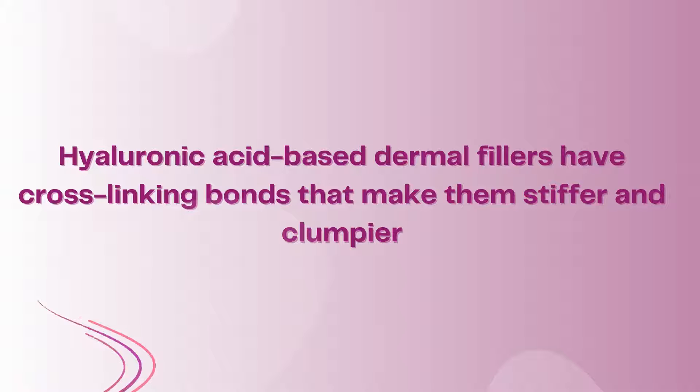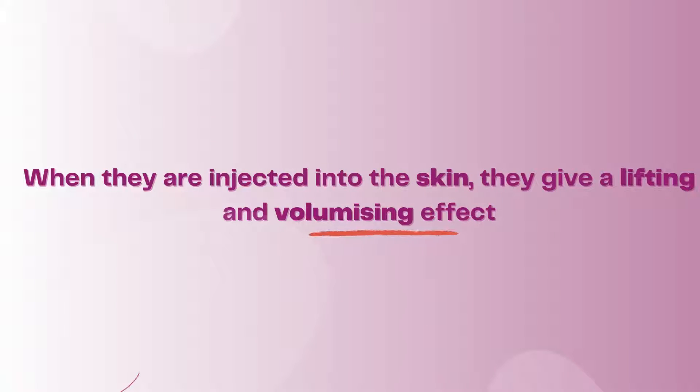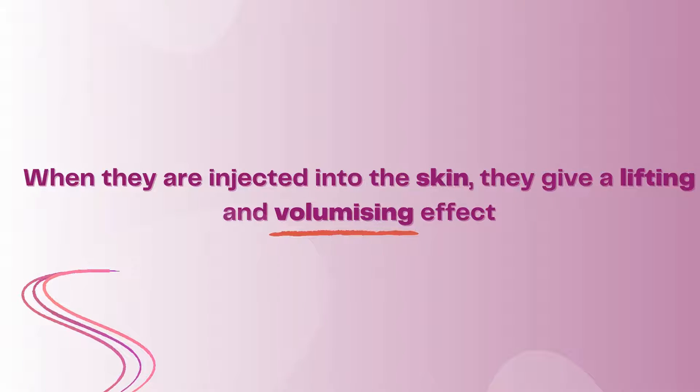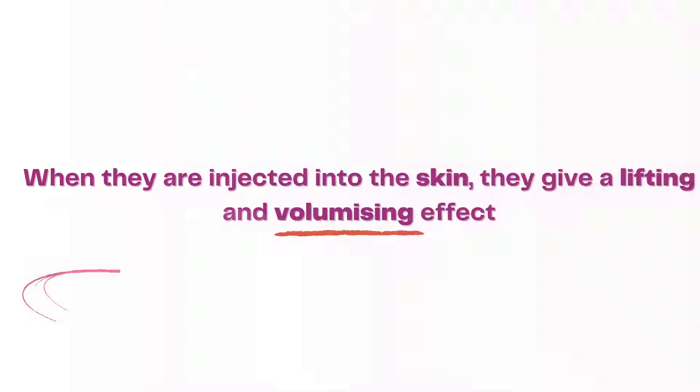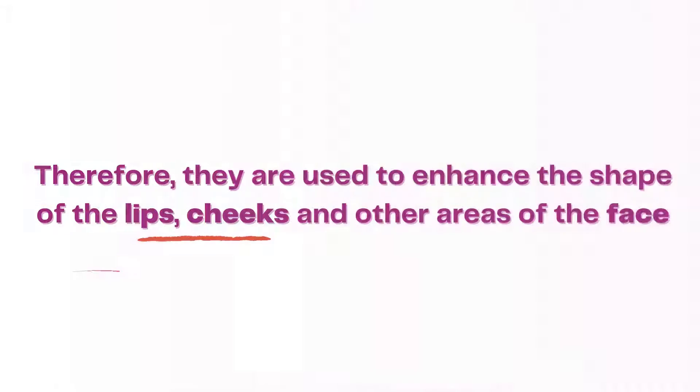Hyaluronic acid-based dermal fillers have cross-linking bonds that make them stiffer and clumpier. When they are injected into the skin, they give a lifting and volumizing effect. Therefore, they are used to enhance the shape of the lips, cheeks, and other areas of the face.